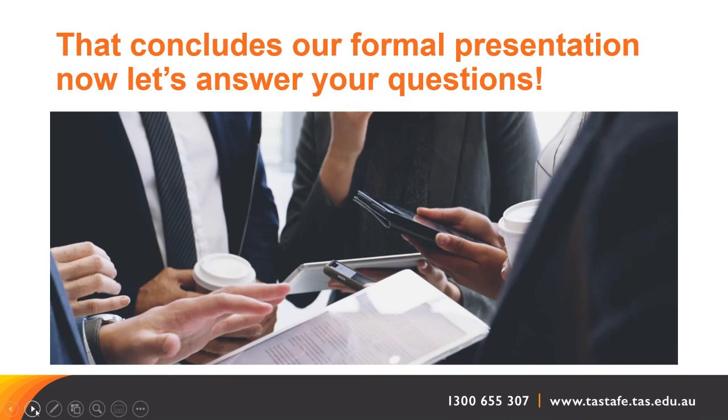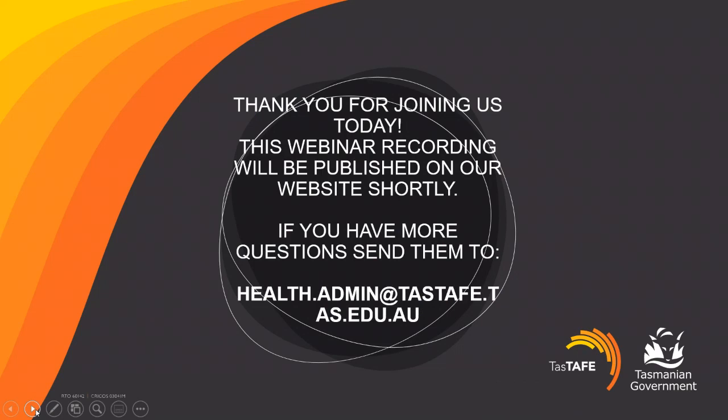Nick asks: can you provide the TAS TAFE email? The email address is health.admin@tastafe.tas.edu.au — and it doesn't need to be in capitals. This session is also recorded, so you'll be able to find this information again.